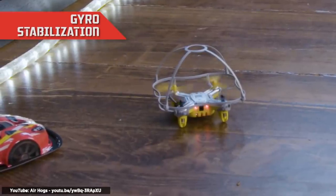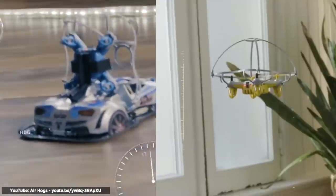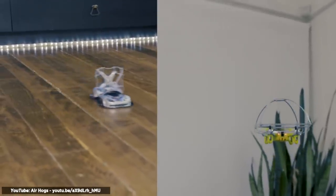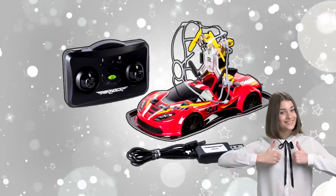This drone racer has gyro sensors which can sense rotational motion and changes in direction, which helps to drive or fly in any direction, drift around corners, and still maintain stability. A perfect present for those drone and race car enthusiasts.